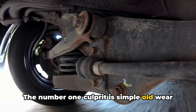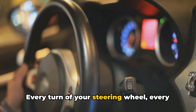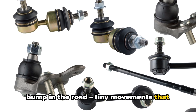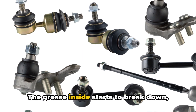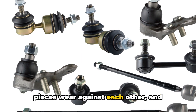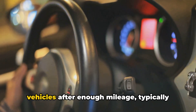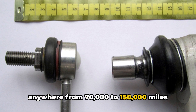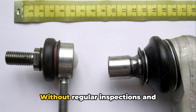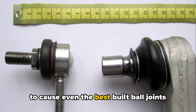The number one culprit is simple old wear and tear. Ball joints are constantly moving parts. Every turn of your steering wheel, every bump in the road — tiny movements that after tens of thousands of miles of driving will take their toll. The grease inside starts to break down, pieces wear against each other, and eventually they just get too sloppy and loose-fitting. This mechanical wear will happen to all vehicles after enough mileage, typically anywhere from 70,000 to 150,000 miles, though it can certainly vary. Without regular inspections and replacements, wear and tear is guaranteed to cause even the best-built ball joints to fail with enough time.